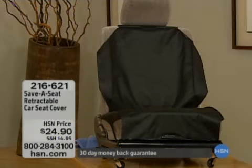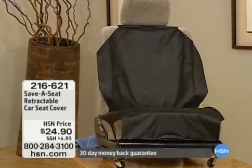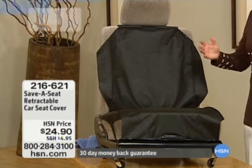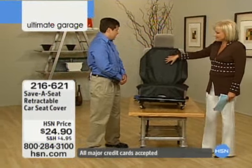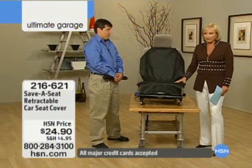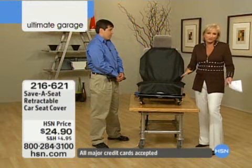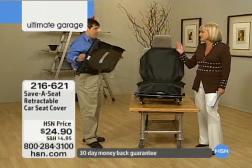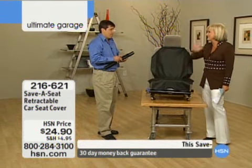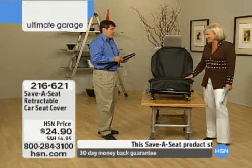We have the inventor George Arenas here with me today. I'm going to welcome George in to tell you what it's all about. Come on in, George, welcome. Good to have you here at HSN. Hey Chris, good to see you. This is a retractable seat cover, and you have to tell everybody — first of all it's only $24.90 and it's item number 216621 — but tell everyone why you invented it.